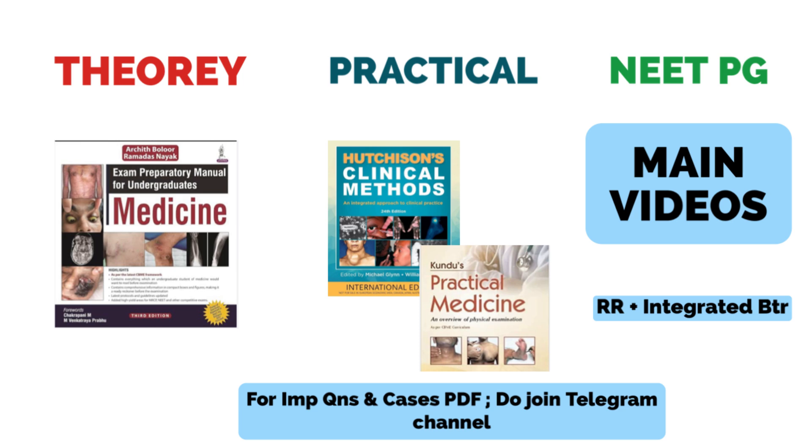For practicals, I would suggest taking at least a couple of cases from each system. For that, you can read from the Hutchison book, or if you prefer an Indian writer, you can go with the Kundu book. From either of these books, take your clinical cases, discuss with your teachers and friends. This is a must for your practicals as well as the Viva. I will share the important questions list and important cases list for Medicine on my Telegram channel — the link is in the description box.